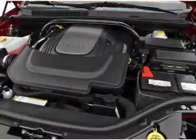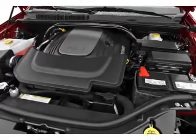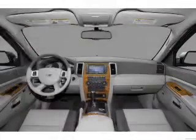Power steering, cruise control, power mirrors, an alarm system, an AM-FM stereo with a CD player.